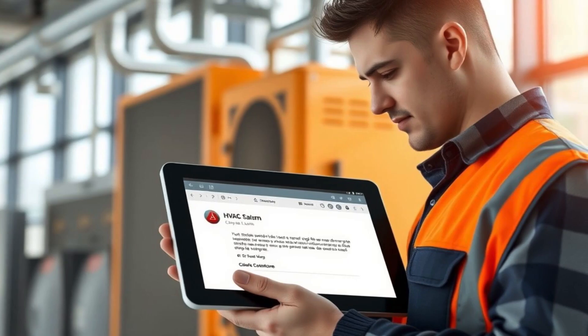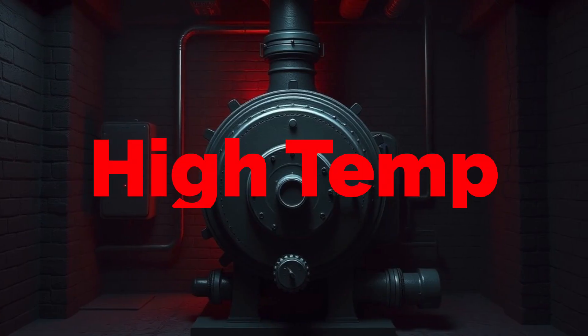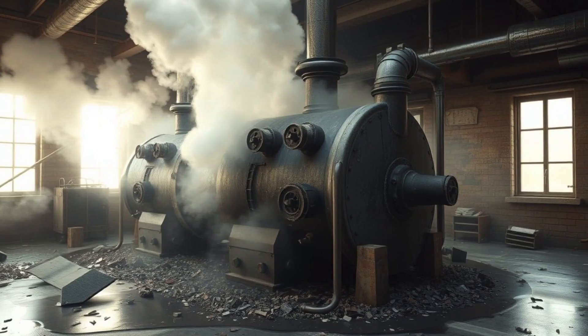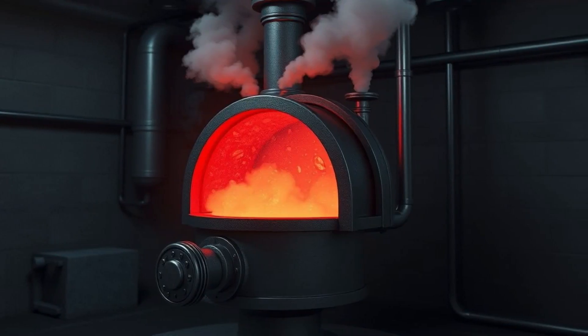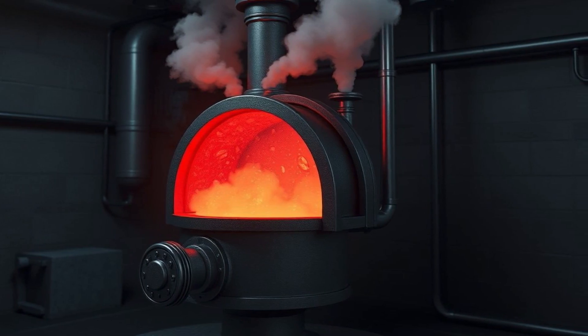High temperature boiler alarm — the bomb in the basement. This boiler ran too hot, and the result? A multi-million dollar disaster. When a boiler exceeds its safe temperature limits, it can overheat, build pressure, and, in extreme cases, explode.